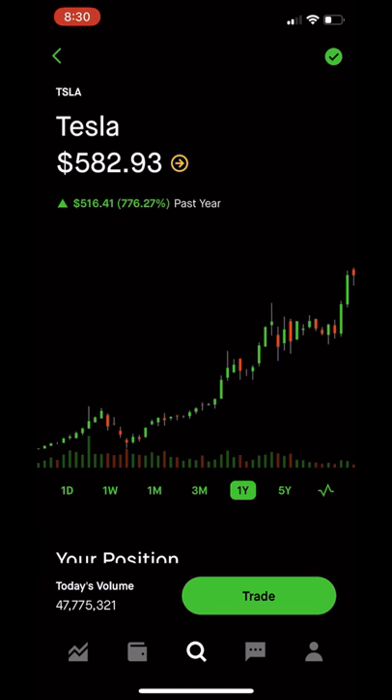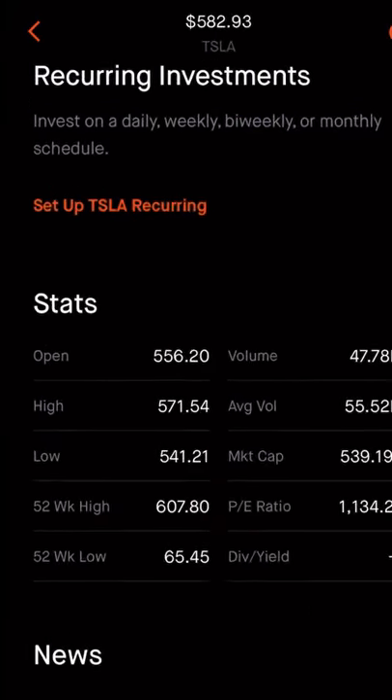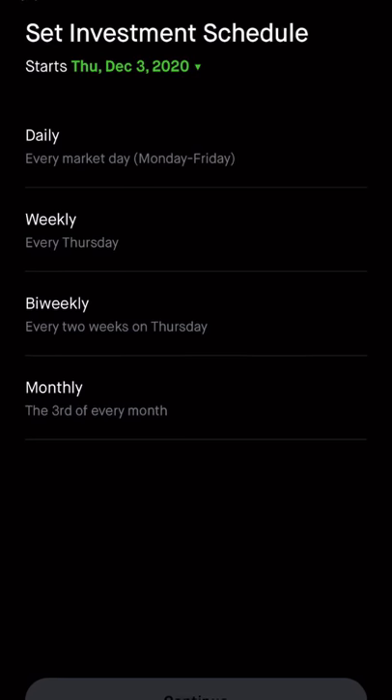While checking Tesla on my Robinhood account, I'm going to scroll down to the recurring investment section. Next, I'm going to press Set Up TSLA Recurring and then set the investment schedule.